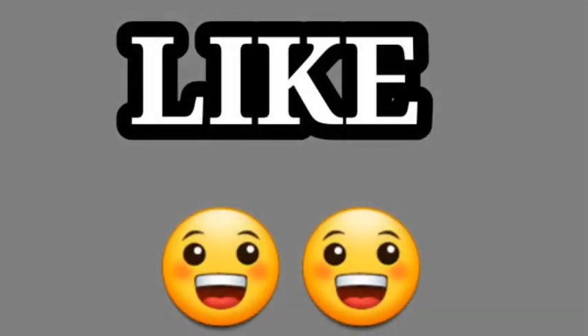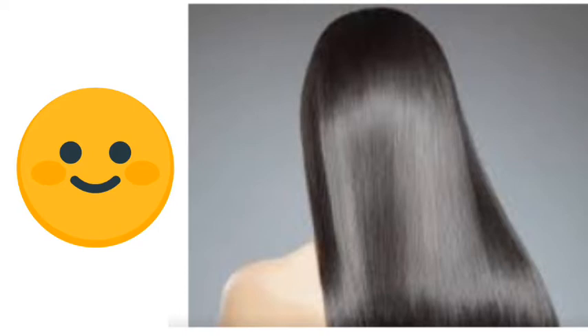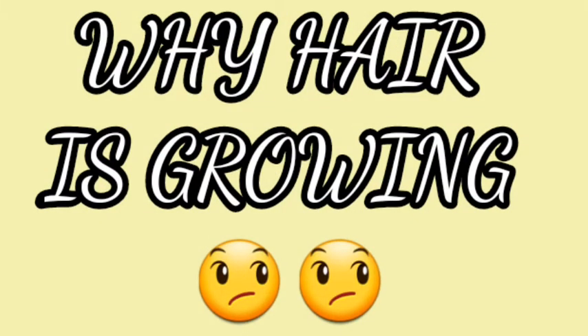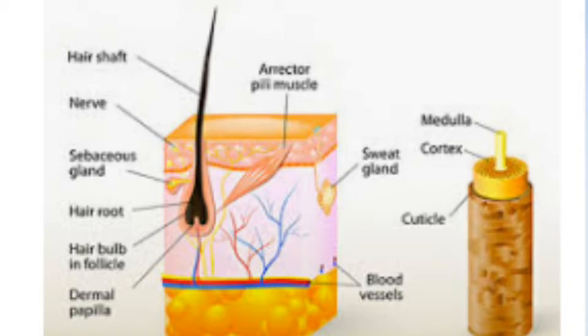So let's go ahead and share. Let's talk about the hair. If you want to talk about the hair, you will be able to get a lot of hair. Let's continue this video. Let's talk about the first question: Hair Structure.